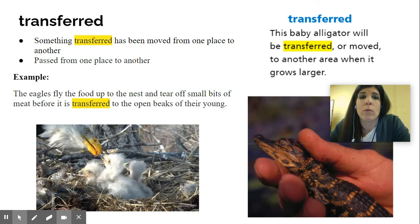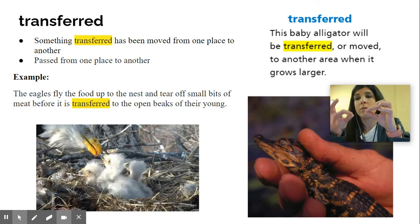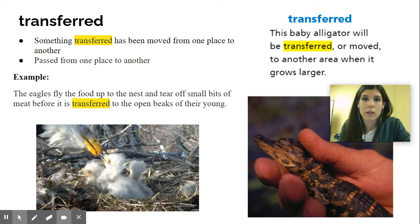It's also when something is passed from one place or thing to another. Another example would be: the eagles fly food up to the nest and tear off small bits of meat before it is transferred to the open beaks of their young. We see the eagle and the babies — they're taking off pieces of food and putting it into the birds' mouths, because the babies are too little and can't use their wings yet to fly away, so they need the mom or dad to come and transfer food to them.